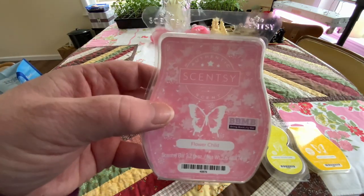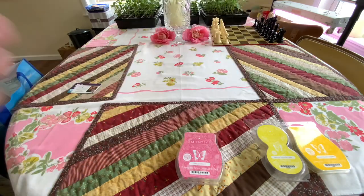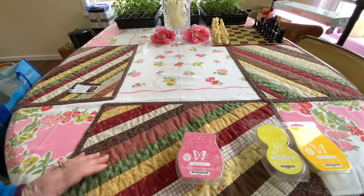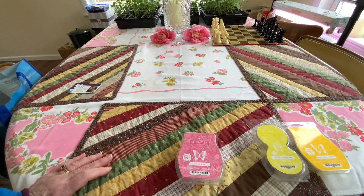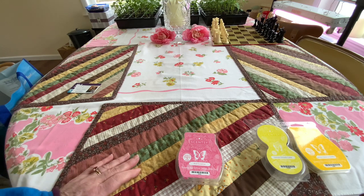Flower Child — another Bring Back My Bar that I really didn't like. This is like gardenia, sandalwood, and berries. It's very perfumey. And if you like perfume scents, you'd probably like it. There's people who don't like bakery scents — and we do. Very perfumey.